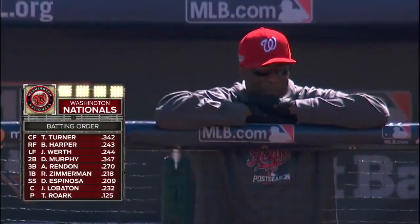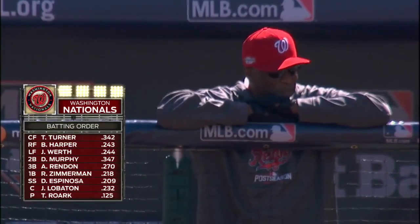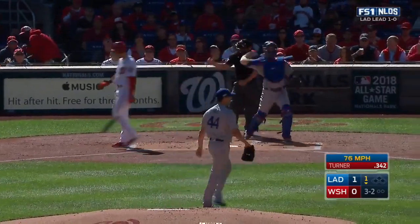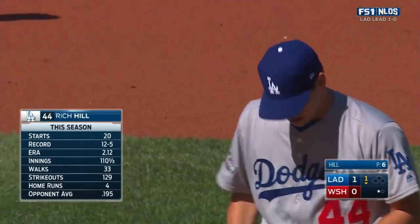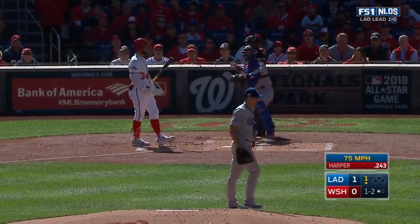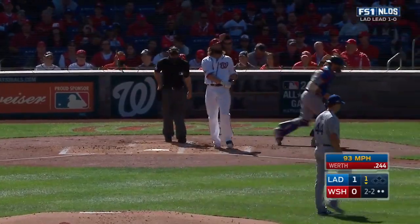Same batting order as game one: Bryce Harper, Jason Worth, Daniel Murphy, Anthony Rendon, Ryan Zimmerman, Danny Espinosa. Turner strikes out for the fourth time in the series. Look at his numbers — throwing that curveball 3-2, now the 1-2 from Hill, called strike three. Rich Hill matches Clayton Kershaw's first inning performance here on Friday night.